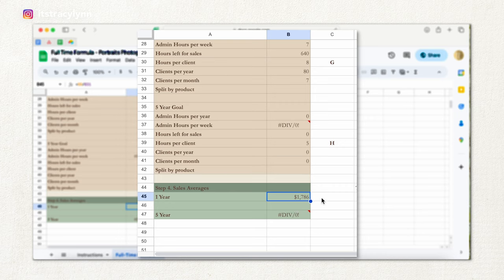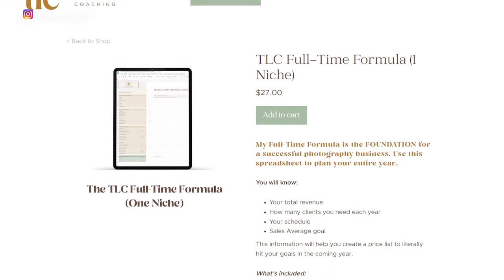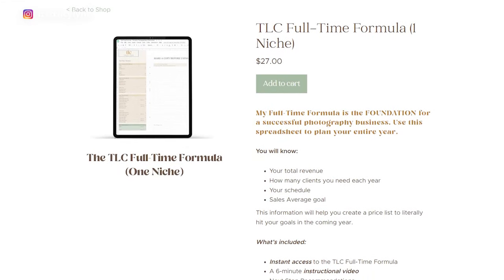That also means you need to have a $1,786 sales average — this is the number that you actually build your price list around. Want access to this super handy formula? You can grab your copy in the TLC shop, which is linked in the description below.